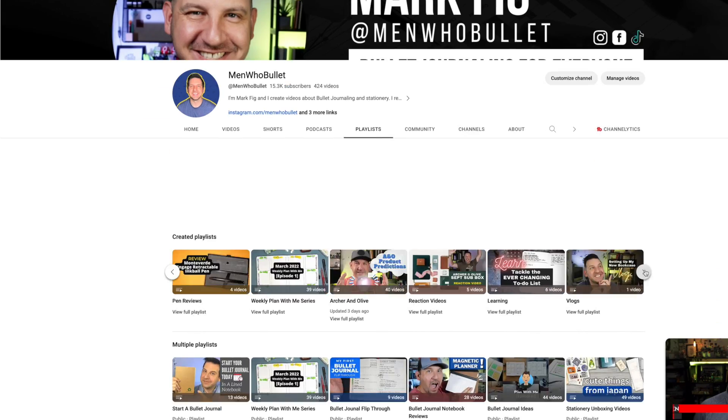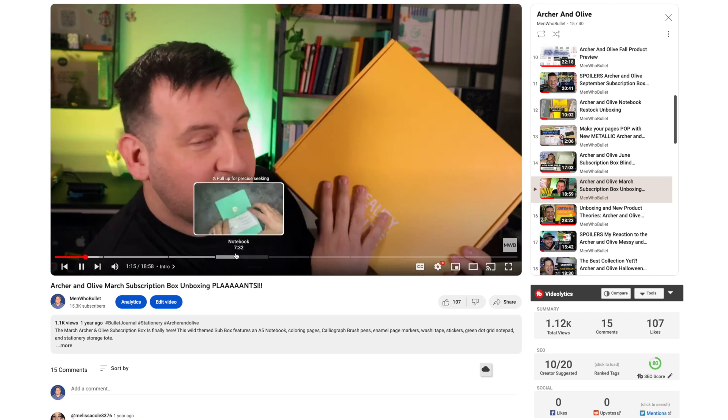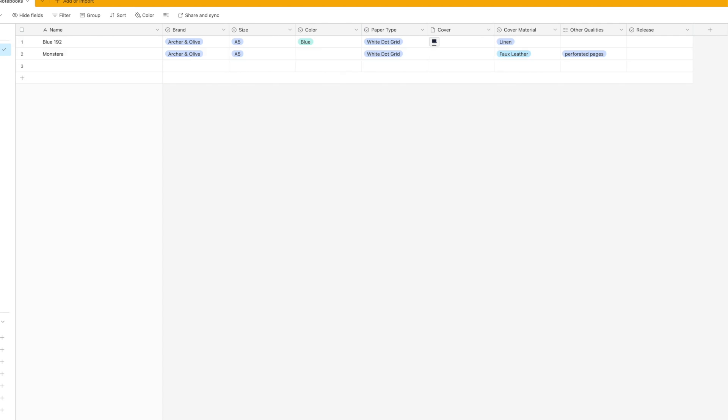Having the labels on these notebooks was super helpful, especially when I started to add them in. But the thing is, I couldn't always remember where that notebook was from, especially for a lot of the Archer and Olive subscription box items. I didn't remember which subscription box they were from, so I had to do a lot of research to go back and try to figure out whether I made a video on it or if it was still available. I was committed — let me just tell you that.